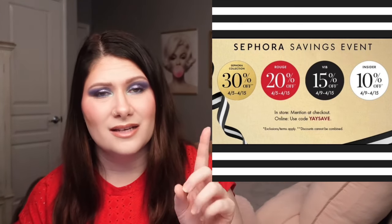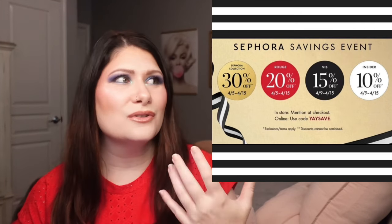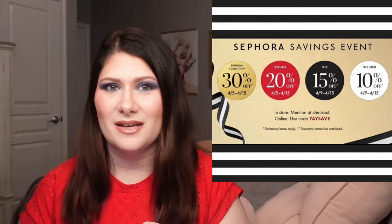I just wanted to let y'all know that's coming up. Build those carts, get them ready. I have mine ready and I will do a Sephora haul video showing you everything I picked up during the event.